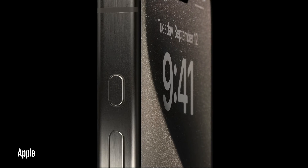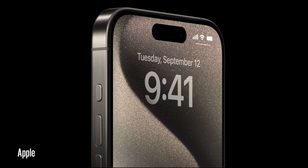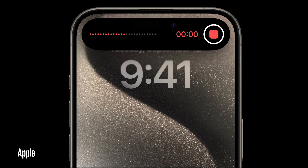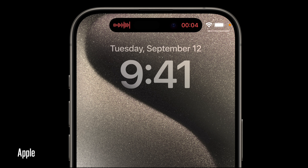We also have the Action Button, replacing the mute switch. The mute switch is still on the regular models, but the Pros get the Action Button. You can set it to silent mode, Do Not Disturb, activate the camera, flashlight, voice memo, translate, a shortcut, or even accessibility. As soon as you press it, it activates whatever action you've set. This is far more useful than just a mute switch.